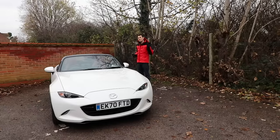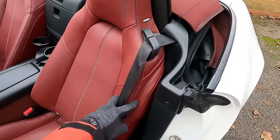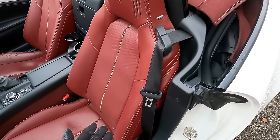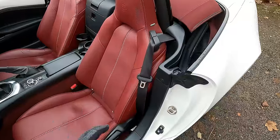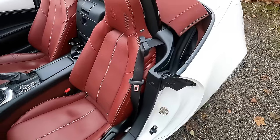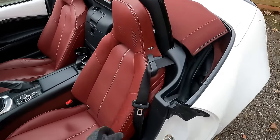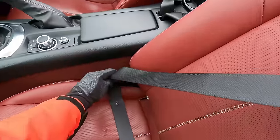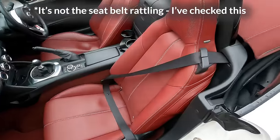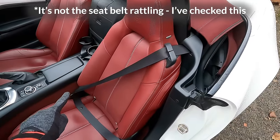An ongoing issue I'm probably not going to resolve is the rattling airbag in the seat. The reason I'm not going to bother is because it's a common problem — I could spend quite a bit of money replacing the airbag and it's only going to happen again. There's an easy solution though: it only makes the noise when nobody is sitting in the seat. So when it starts rattling, I just plug the seatbelt in and the noise goes away.